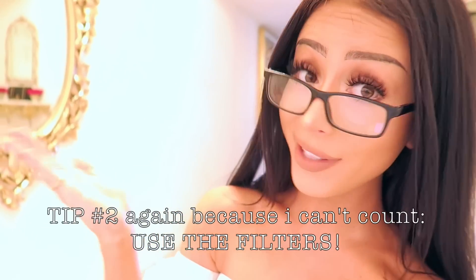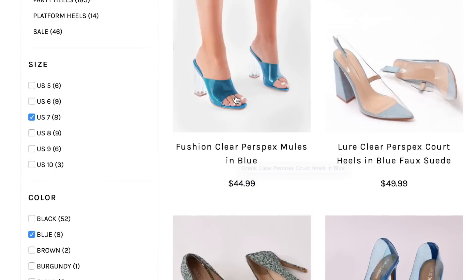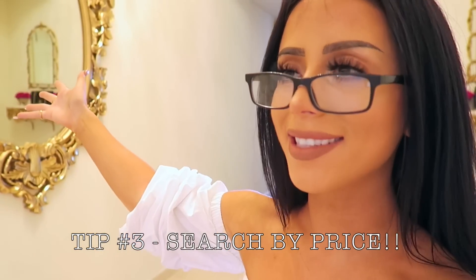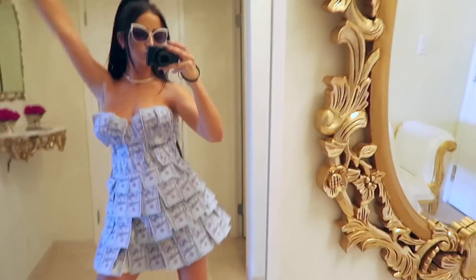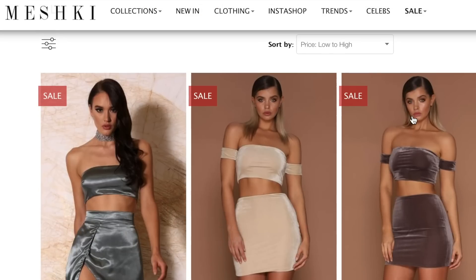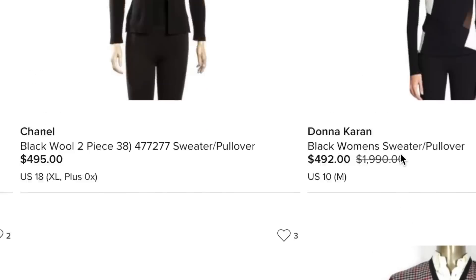Tip number two: use the sorting tabs. They exist on the side for a reason — color, size — you can narrow down your search results until you basically get only exactly what you're looking for, and that is pretty damn cool. One of the most important tips: search by price! Sorting the prices low to high is the rock-solid tip numero uno más importante. That way you can see all the affordable things, and just for fun, you can do the reverse too.